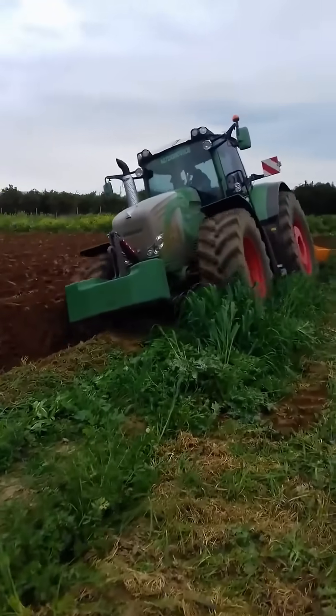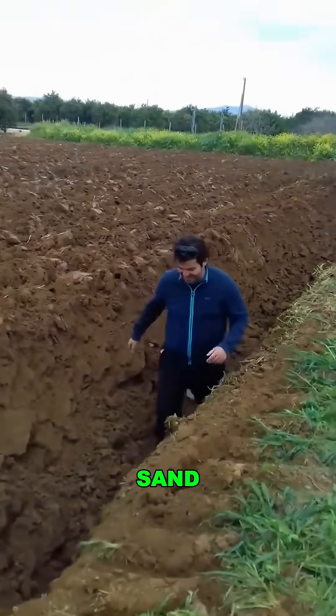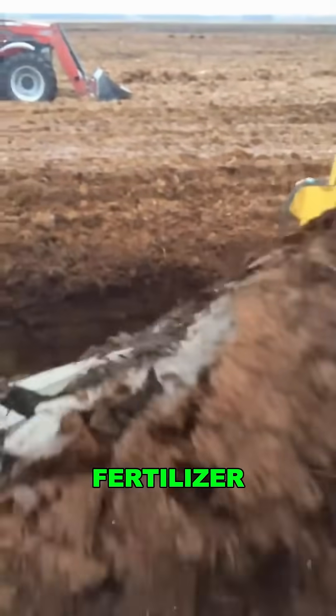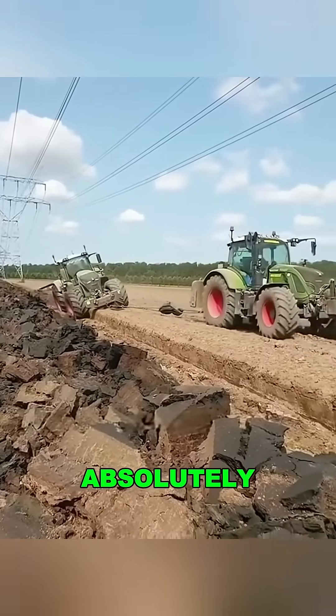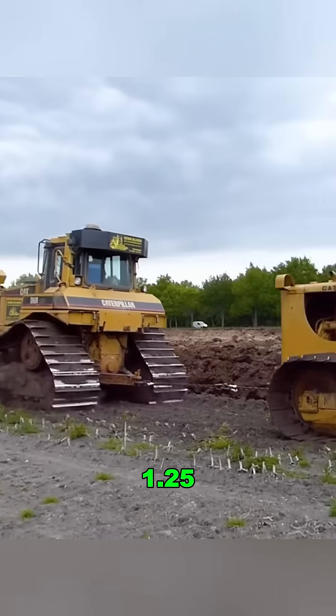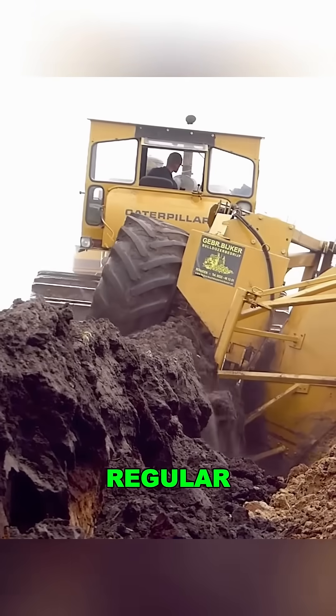But here's the catch — the soil it brings up isn't rich topsoil. It's dry, lifeless sand. You still need to add fertilizer, deep rake, and treat it over and over before it's ready to grow anything. Expensive? Absolutely. But it covers about 1.25 acres per hour, making it several times more efficient than regular farm equipment.